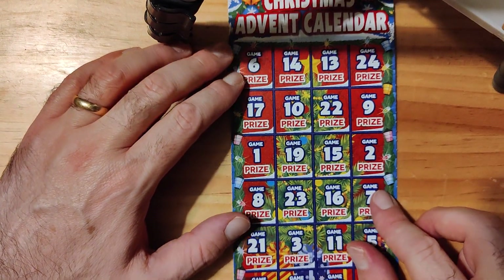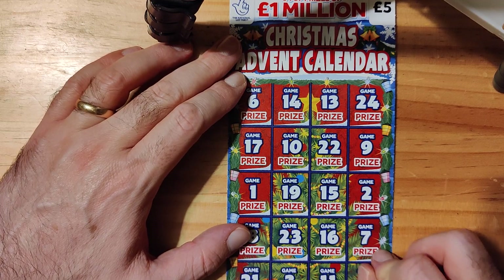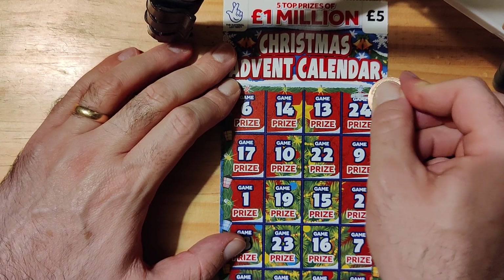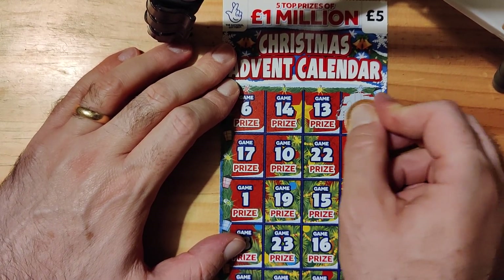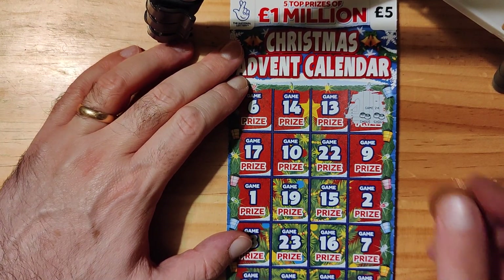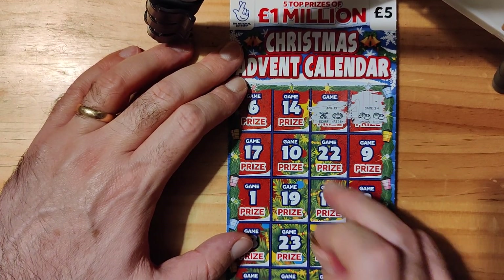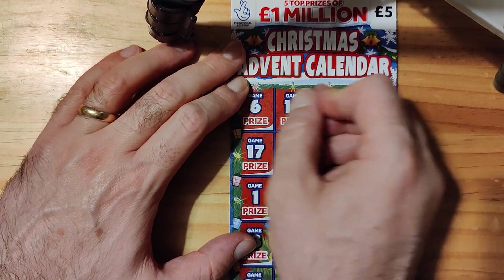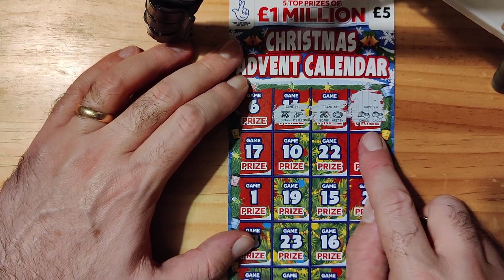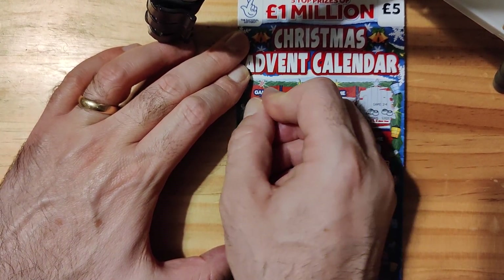It's all down to this last card, guys. Hopefully we'll get something back, at least. Hopefully it won't be a bust video. Two chocolates! First one — two chocolates. Scarf and a wreath. Scarf and a mistletoe. At least we're off the mark, guys. We've got two chocolates, which is good. Let's see if we can get anything else.